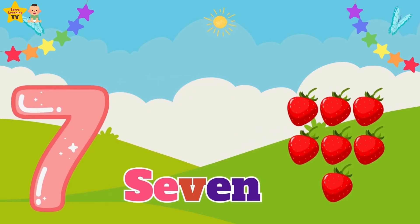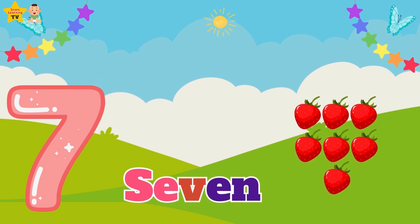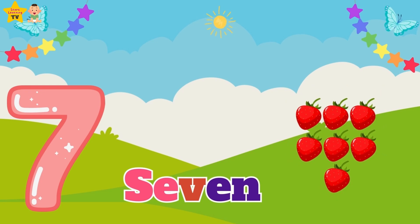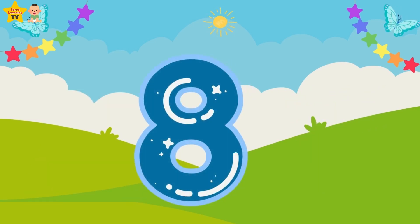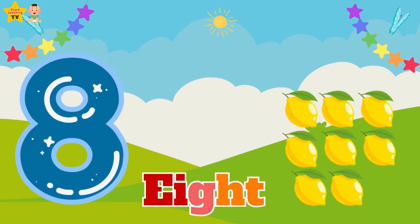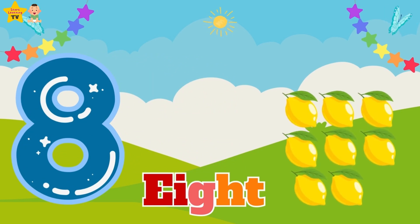Seven — seven strawberries. Eight — E-I-G-H-T — eight lemons.